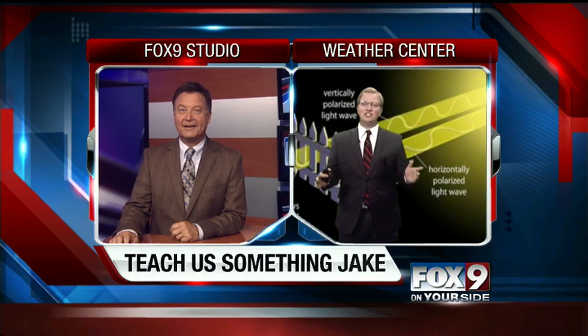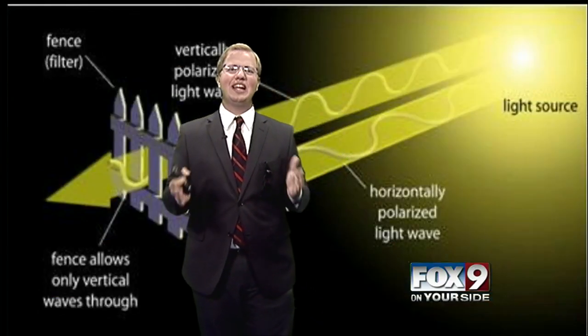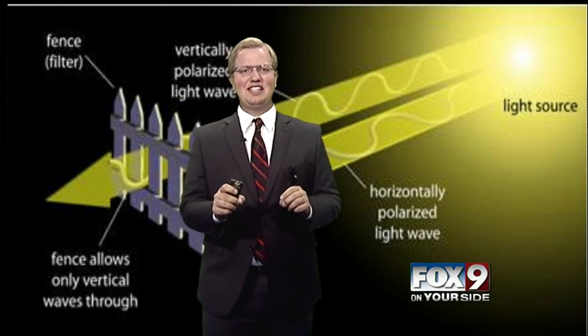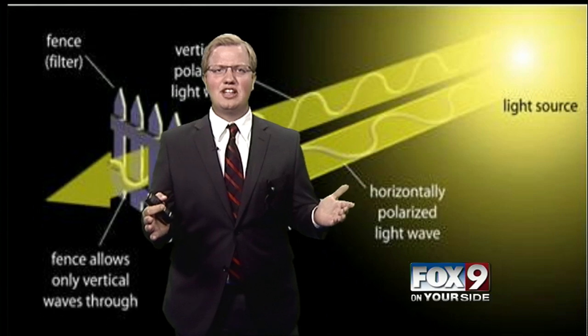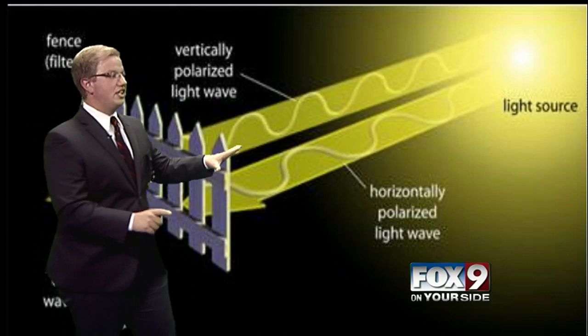Well, with all the sunshine that we've had, everyone's thinking you've got to wear sunglasses, right? And one of the things that's become really popular are polarized sunglasses. What does that even mean — polarized sunglasses? How do they work? I'm here to explain that tonight, and this is actually a great graph that shows that.